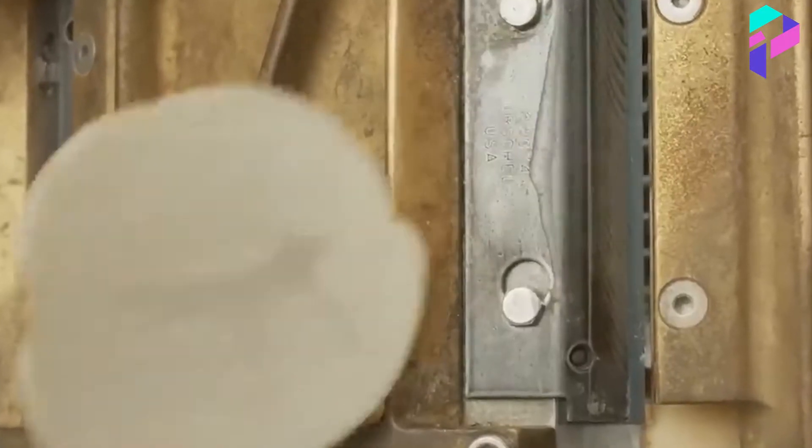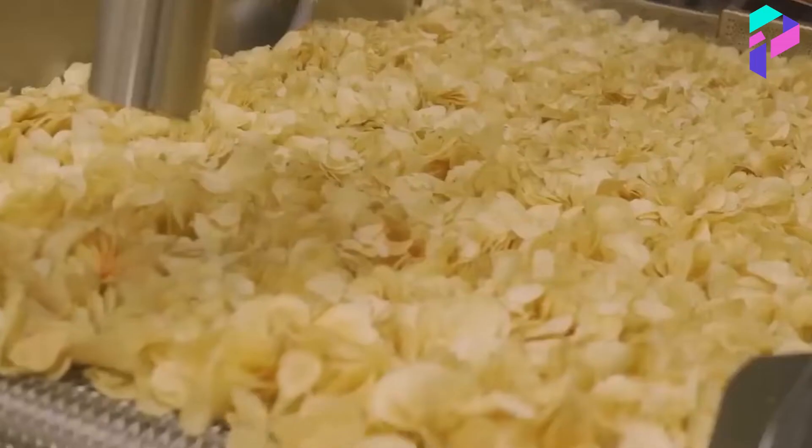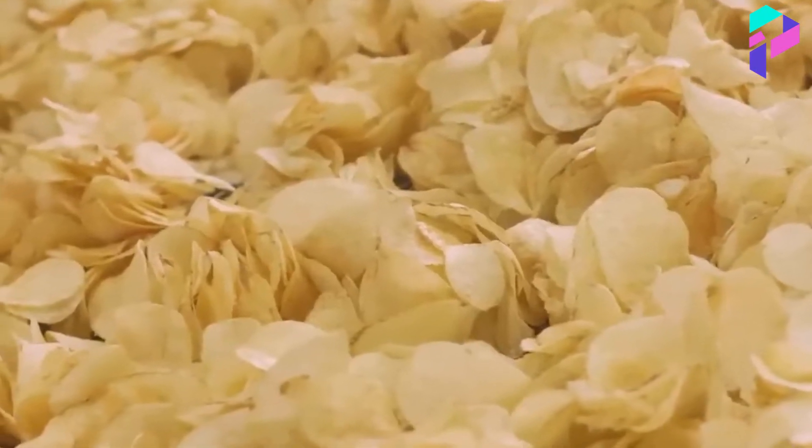Then the potatoes are sliced into thin slices, about 0.8 to 1.2 millimeters thick, using a special slicing machine. This is done to ensure that the chips have a consistent thickness and provide even frying.